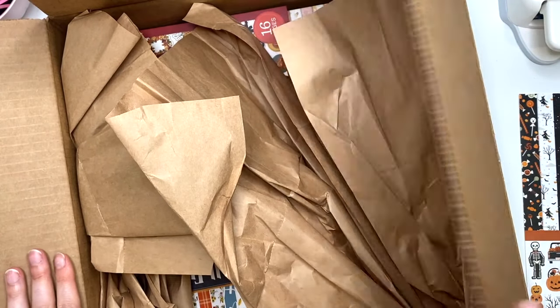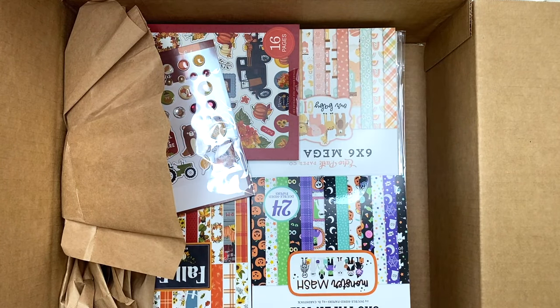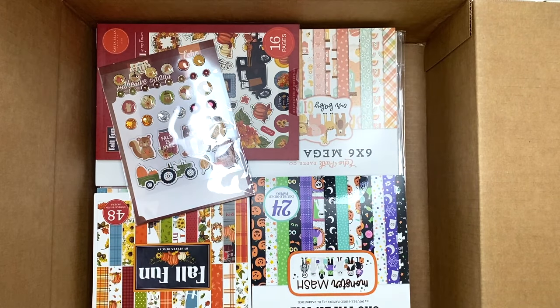Let me take everything out of the box so I can get the box off the screen and show you guys what I got.